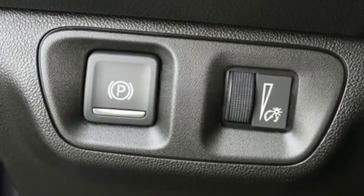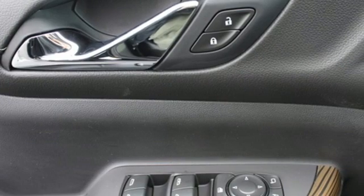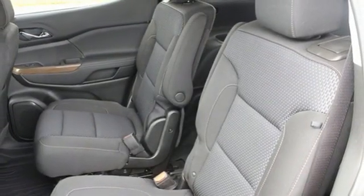Automatic transmission, dual-zone climate control, streaming audio, front and rear parking sensors, front heated bucket seats, Wi-Fi hotspot.